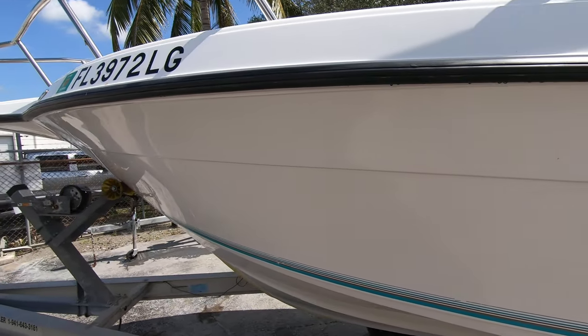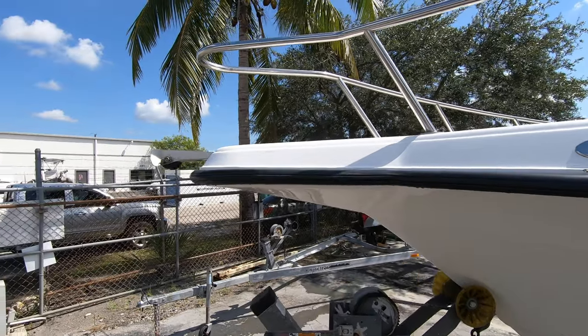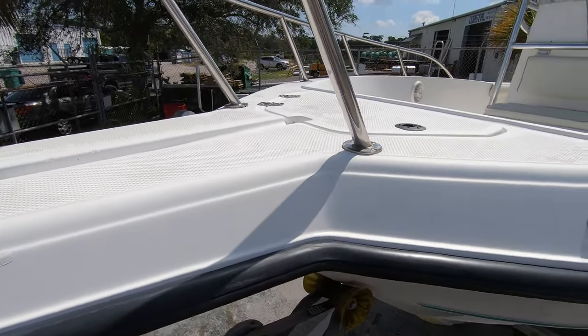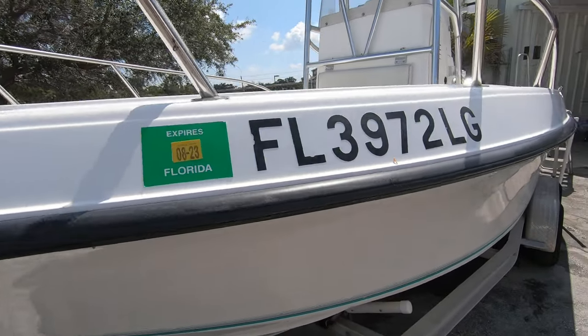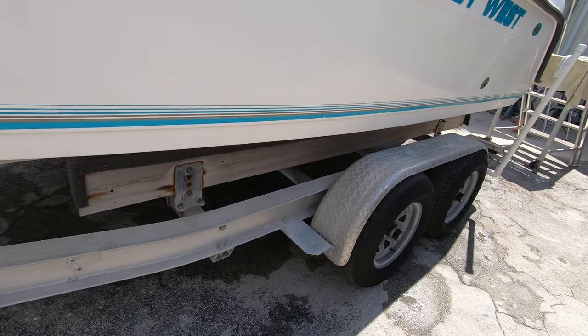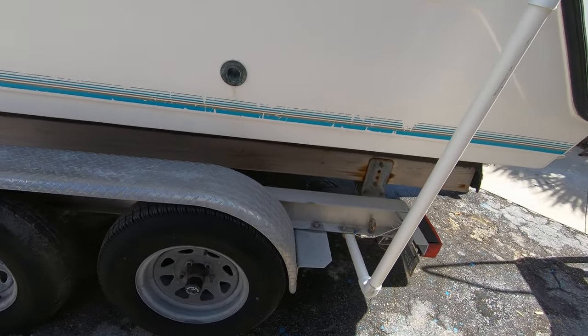The boat's always been kept on its trailer. There's a nice roller for the anchor. The trailer is in good shape — it's got 14-inch wheels on it, no brakes, but it operates just fine.